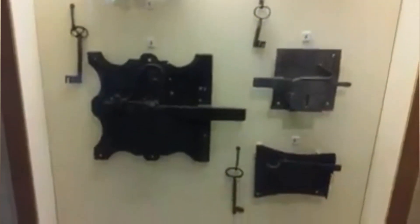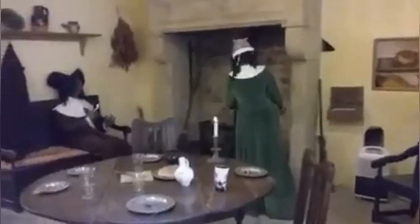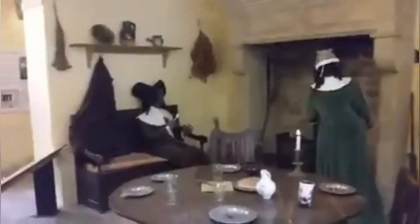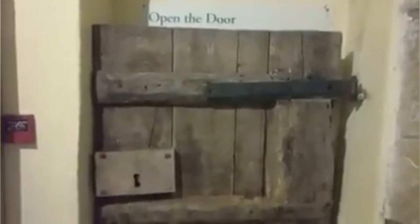Lock you up and throw away the key. A recreation of an old English parlour. It says the door is open, so I will go in.